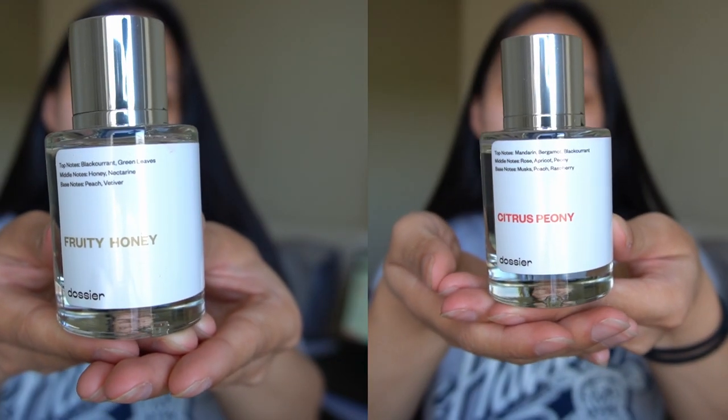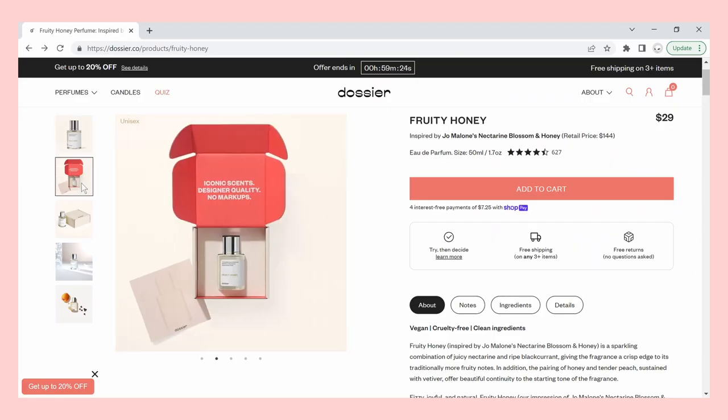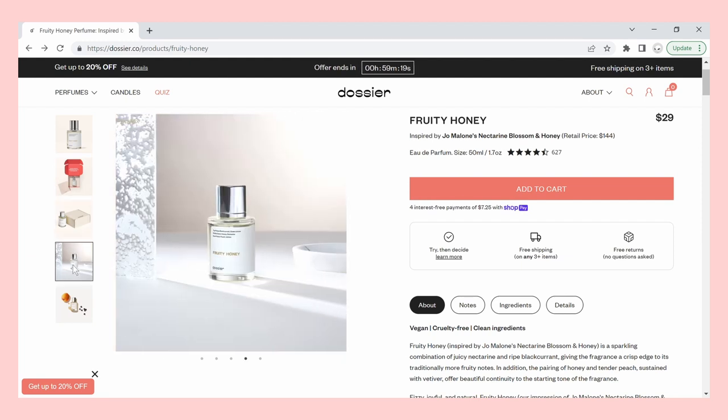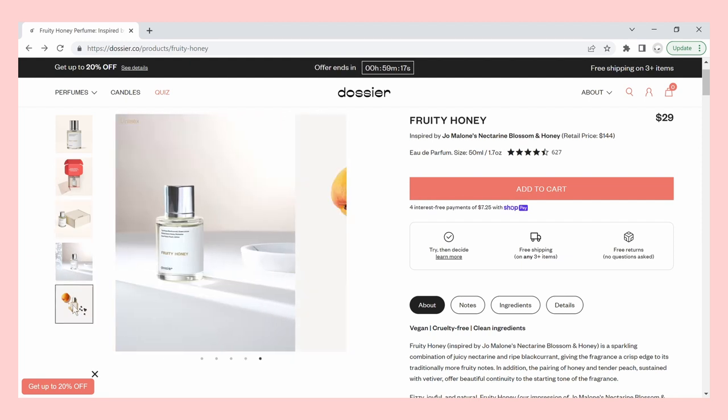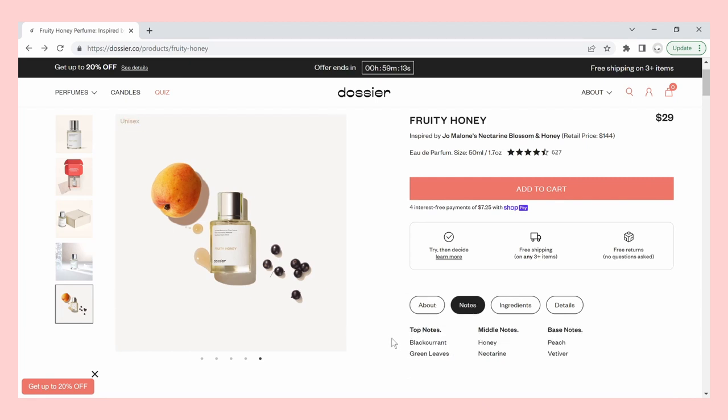The two scents I got were Fruity Honey and Citrus Peony. Fruity Honey is inspired by Jo Malone's Nectarine Blossom and Honey, which retails for $144, but with Dossier you can get the same scent for just $29.